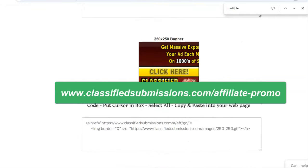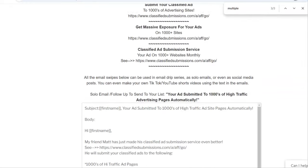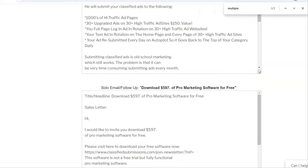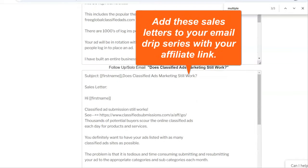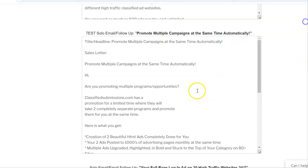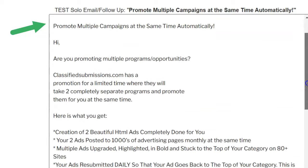We have sales letters and lots of material. If you have a website, you can put your banners on there, and come down to the sales letters — we've got a bunch of them. If you have an autoresponder or drip series, you can add these to your drip series and make commissions. Here is the sales letter in our affiliate promo page. All you have to do is copy and paste this email and send it out to your list, promoting this. We've got the title, the headline, and the whole sales letter.